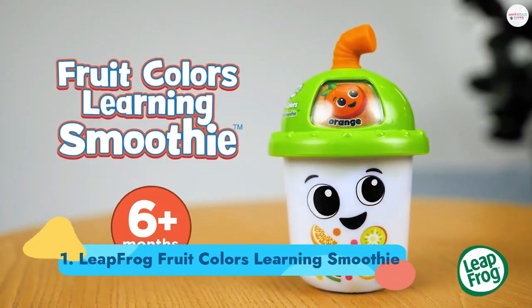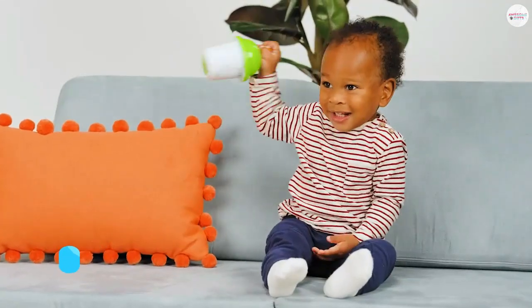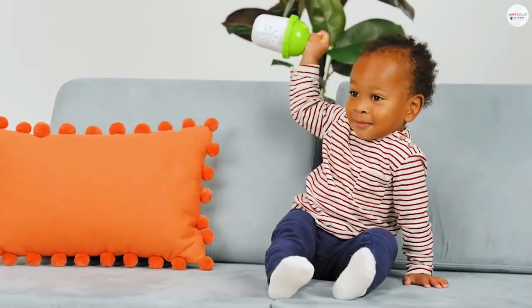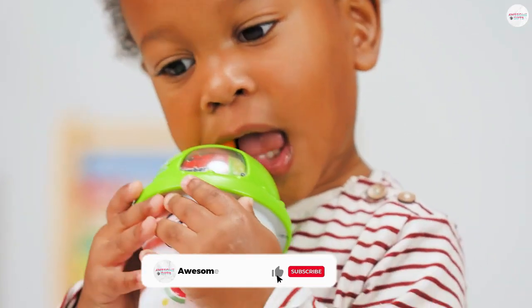Number 1: Leapfrog Fruit Colors Learning Smoothie. The straw on this smoothie serves as a teething solution, so you can rest easy when your little one decides to chew on it. It features illuminating elements, musical accompaniments, and an educational journey into the world of fruit. Ages 6 months+.